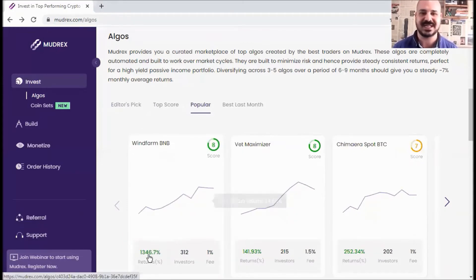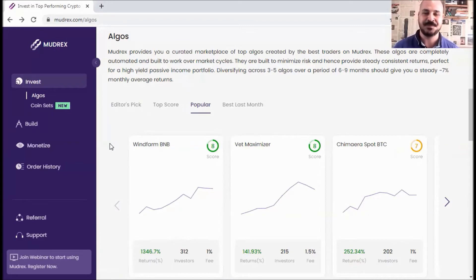You can click on any algo and check the expected return, number of investors, and so on — then check all the details to decide if it suits your risk appetite, personality, and expectations. You can even build your own algo and monetize it to attract investors. If you don't have an account yet, make sure to create one using the links in the description below to get a 25% sign-up bonus.